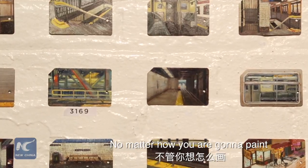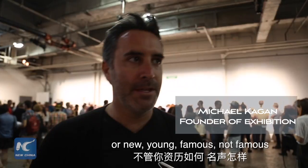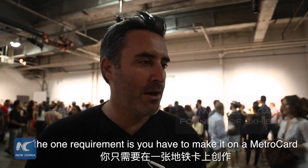It's a good way to kind of even the playing field, so no matter how good of a painter or new, young, famous, not famous — the one requirement is you have to make it on a MetroCard.